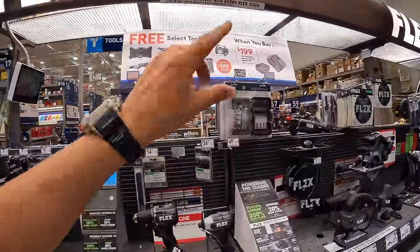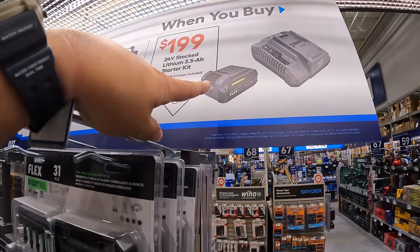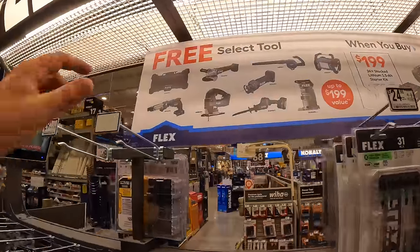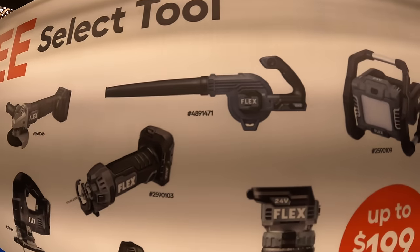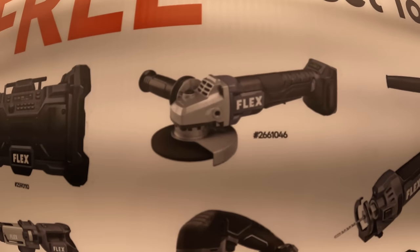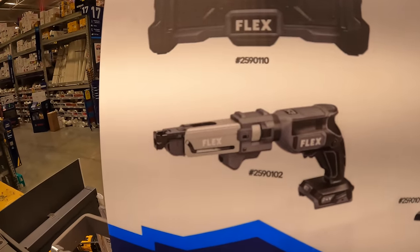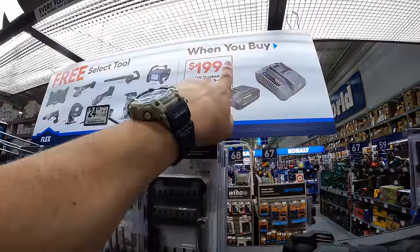Right in front of me, Flex is still having this deal going on — going until July 31st, 2024. They have their BOGO deal: a 3.5-amp-hour lithium stacked battery with a fast charger for $199, and you get a free tool. The tools you get to choose from include their work light, trim router, jobsite blower, drywall cutout tool, single-handed reciprocating saw, D-handled jigsaw, paddle-switch angle grinder, their Flex radio, or their drywall screw gun with a magazine. I love the 3.5-amp-hour battery — it is awesome.